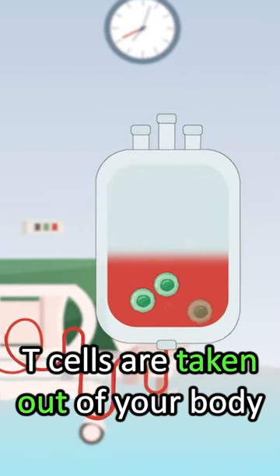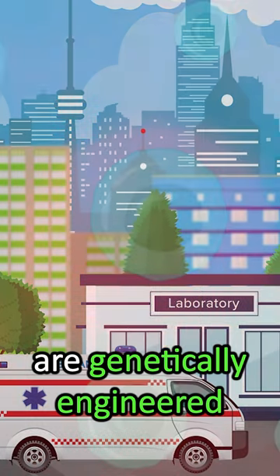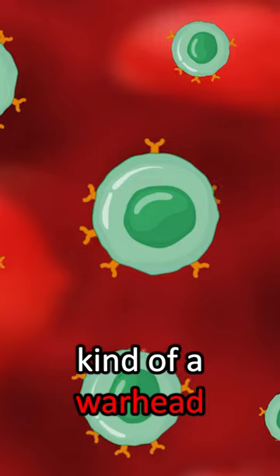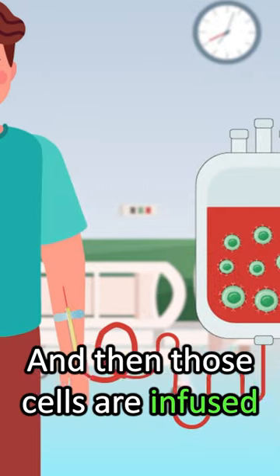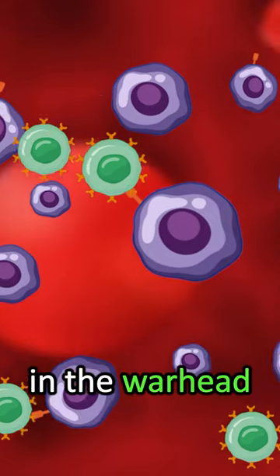T-cells are taken out of your body and brought to the lab, and those T-cells are genetically engineered. Those T-cells have on their surface a kind of warhead that can recognize the target on the multiple myeloma cells, and then those cells are infused back into your body after that genetic engineering — and with that engineering and the warhead,